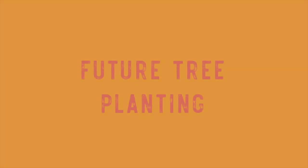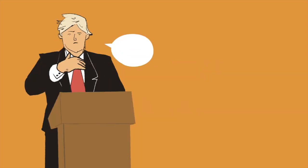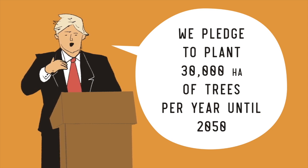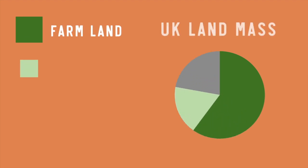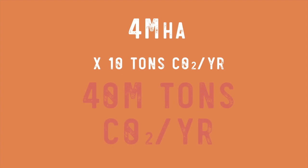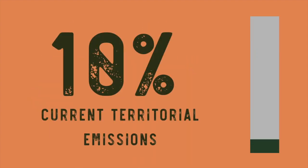So what about the trees the government wants to plant? The government's target from 2020 was to incentivise the planting of 30,000 hectares of trees per year until 2050. 30,000 hectares for 30 years equals 900,000 hectares. If this pledge is fulfilled, the woodland area of the UK will increase to 17% at 4 million hectares, and will sequester 40 million tonnes. Even with this extra tree planting, this is still only 10% of our current territorial emissions.